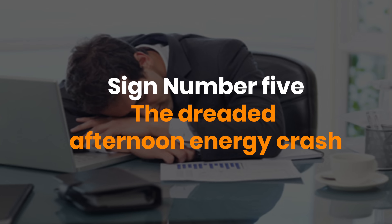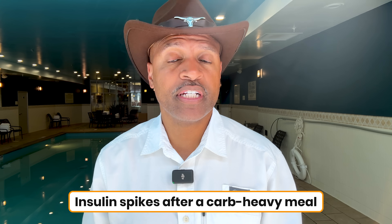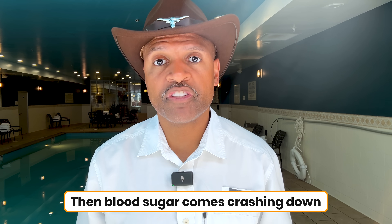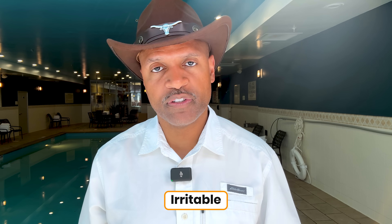Number five is the dreaded afternoon energy crash. You know the pattern: you have lunch, then around two or three in the afternoon, you feel like someone pulled your battery out. That slump is often blamed on not sleeping well or having too much stress. But the real culprit may be your blood sugar roller coaster. Insulin spikes after a carb-heavy meal, then blood sugar comes crashing down, leaving you foggy, tired, and irritable. It looks a lot like adrenal fatigue, but in reality it's metabolic fatigue.